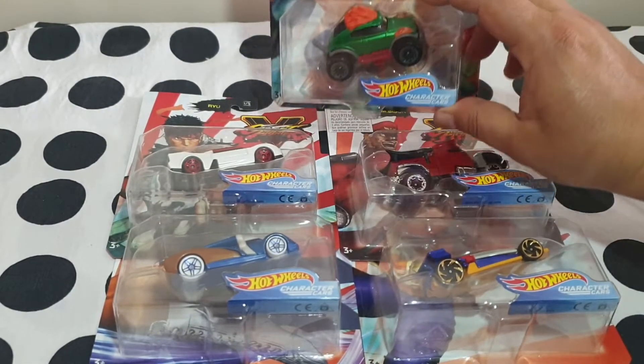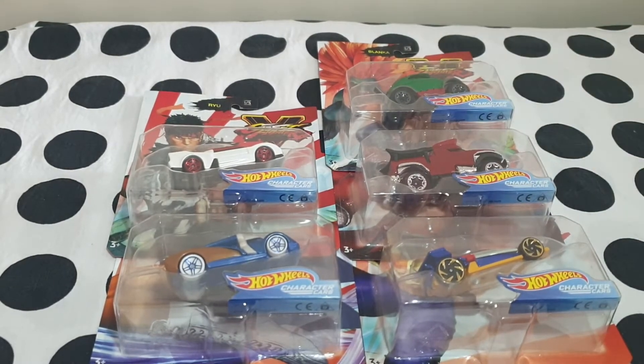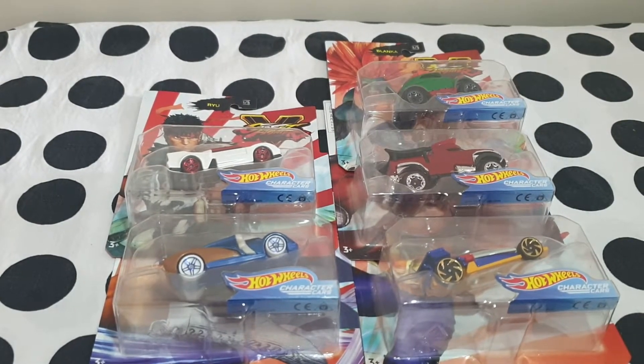I'm pretty sure it's not that rare, it was just a question of luck. Every time I went in shopping or hunting Hot Wheels, they seem to always be out of Blanca, so I genuinely hope no one else is struggling like me.